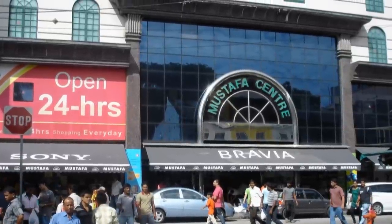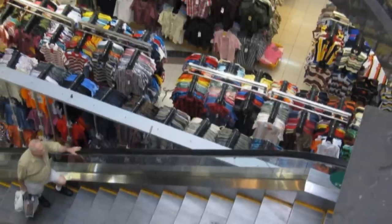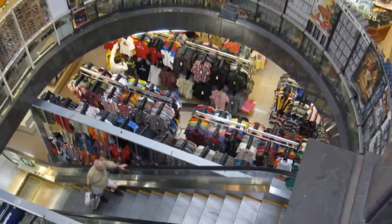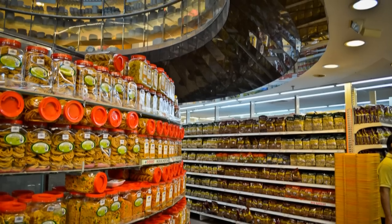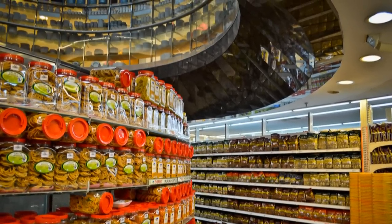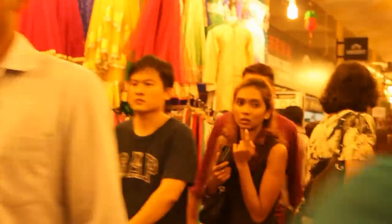Here is another fun place to shop — the Mustafa Center. Open 24 hours, this store almost has a cult following among Singaporeans. With unbeatable prices and an enormous variety of goods, Mustafa Center is ranked the best among all other shops in Little India.